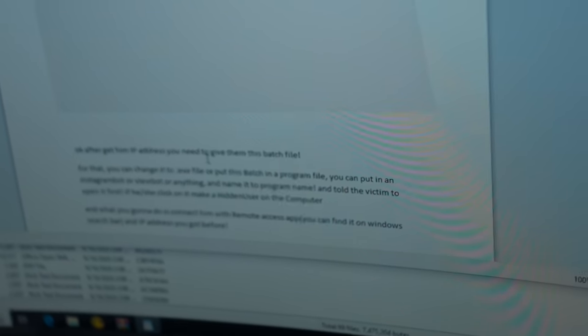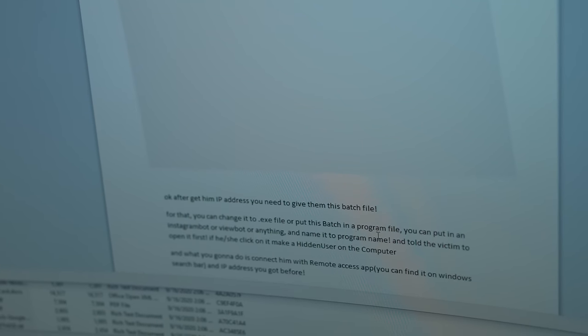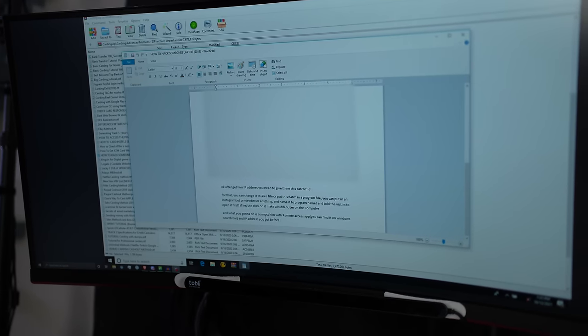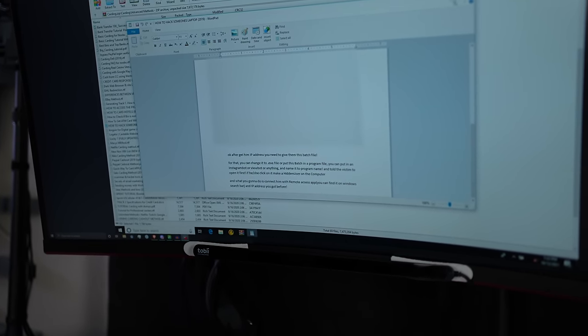One tutorial shows how to log an IP — generate a link, send it to your victim, and if they click it their IP gets sent to your email. Then they give you a batch file you can change to .exe or put into an Instagram bot or view bar. You'd use that to connect via remote access using the IP address you got before — but this actually wouldn't work unless you have all of the ports on your computer and router open.